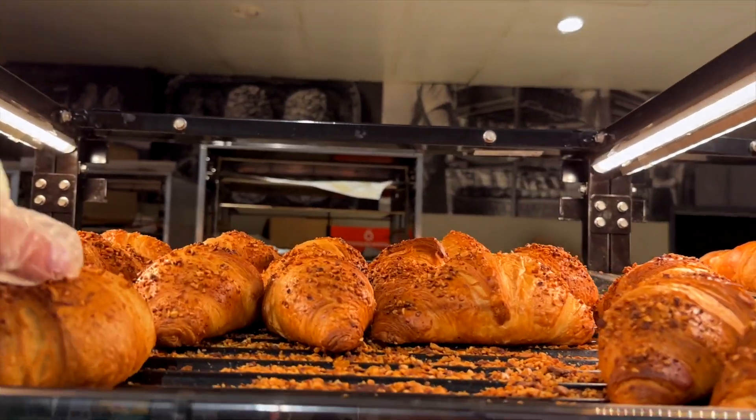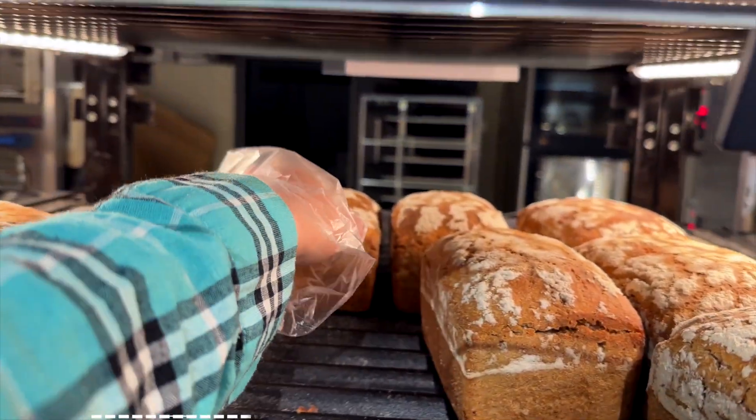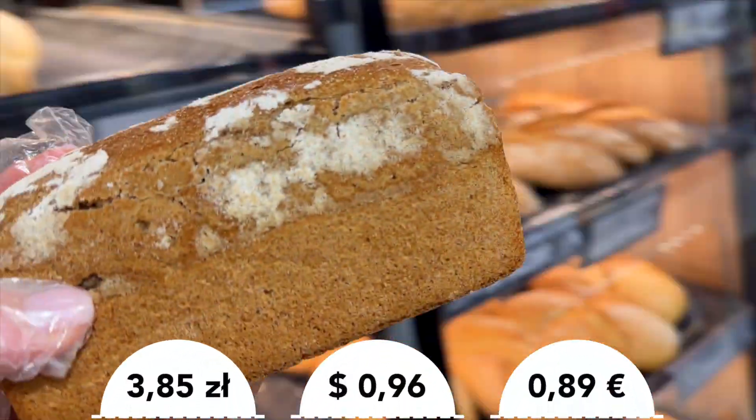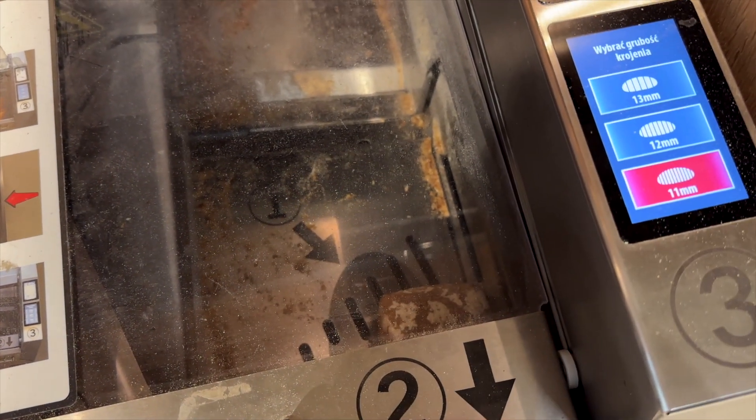Chocolate croissant — I try to eat once a day, sometimes more. There's an option to cut the bread, and in my personal opinion it is super convenient. But remember not to take warm bread because if you start cutting it, it will just become a shapeless blob. I usually take this bread, so let's cut it — you put it in, choose how you want it cut, and the machine cuts it. Done.